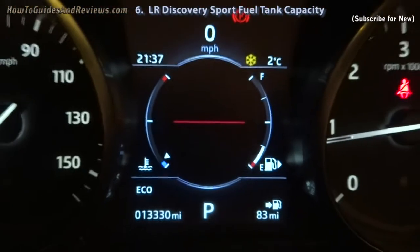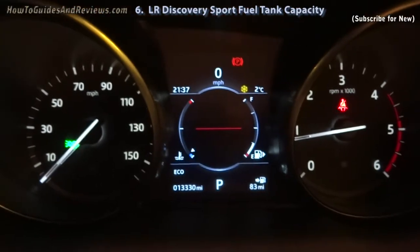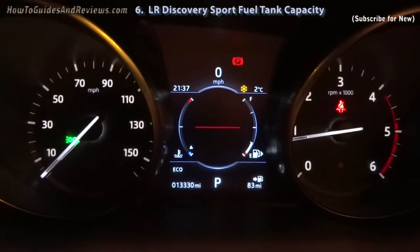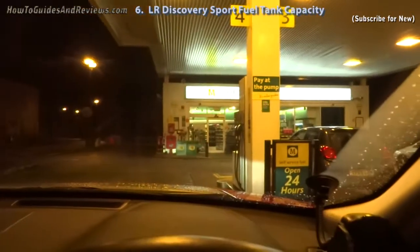From what I've read, I'm guessing about 45 litres. It's got a 54-litre tank, which can only access 50. So maybe 45 litres. Let's see.